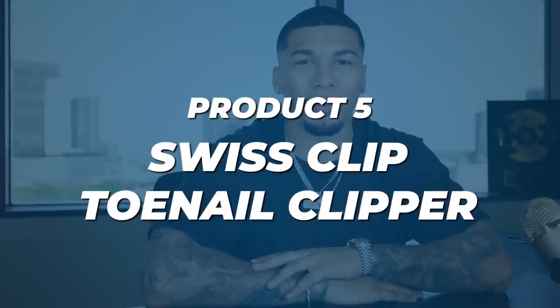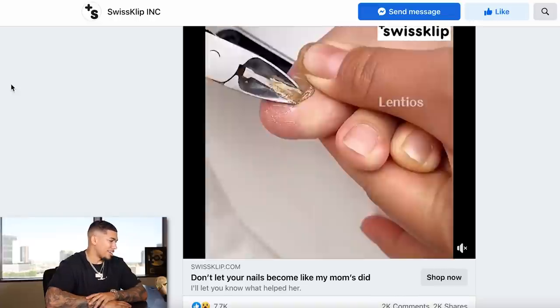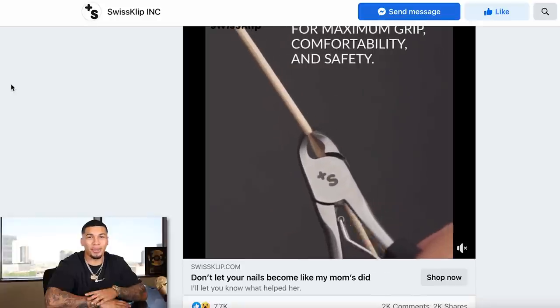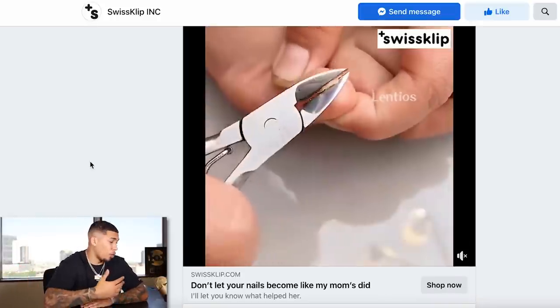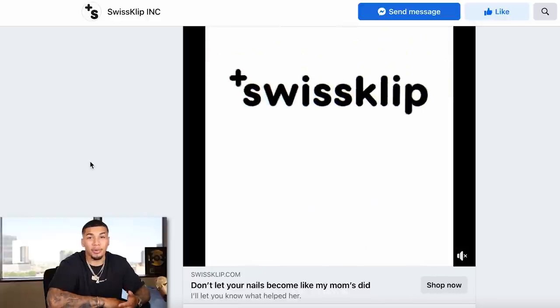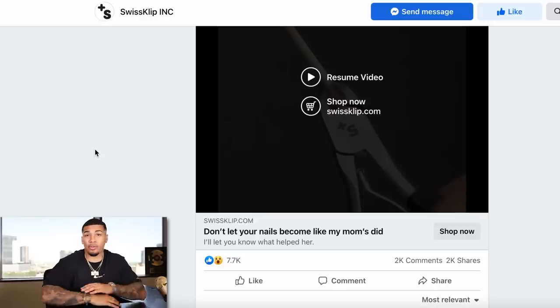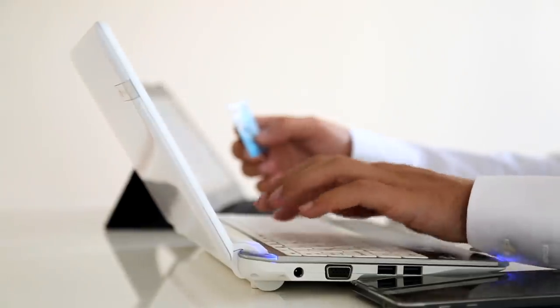We're officially on product number five — a Swiss clip toenail clipper. It looks like a nail trimmer, and these people's nails are dirty and ugly — but we already know that catches the attention of the people watching. It looks very convenient, works really well, and the quality is definitely there. Coated with a non-slip material for maximum comfort and safety — all things people worry about. 2,000 comments, 2,000 shares — there are people buying this and there's a demand for it.